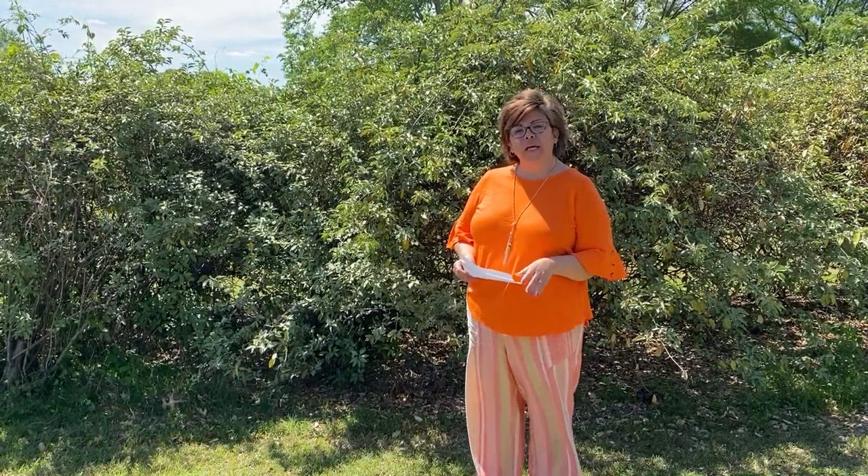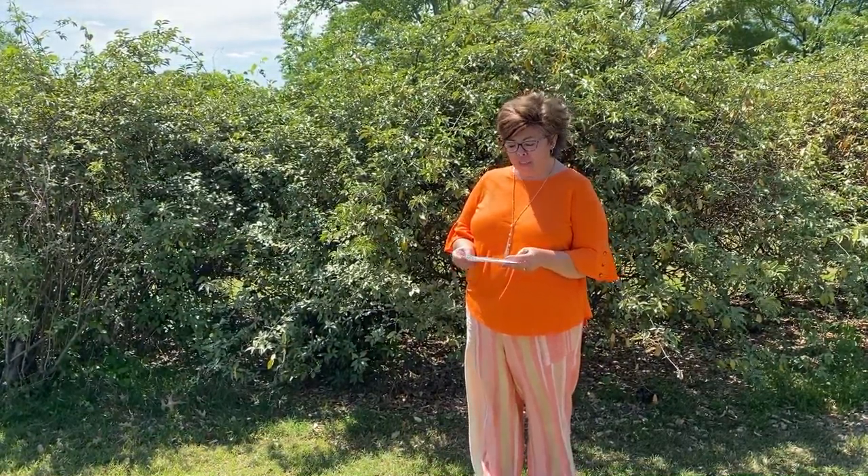My name is Beverly Ketchon. I work at Mississippi State University in the Department of Entomology. I work in the insect rearing facility here on campus. And today I'd like to talk to you about two insects in particular.